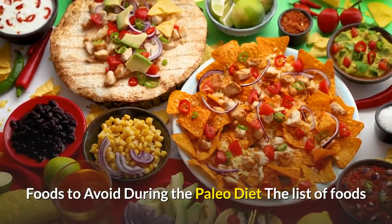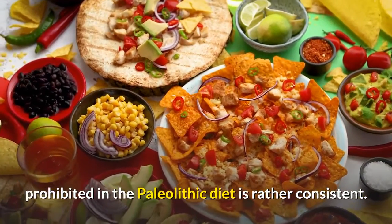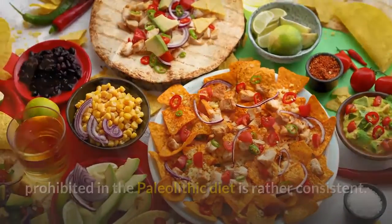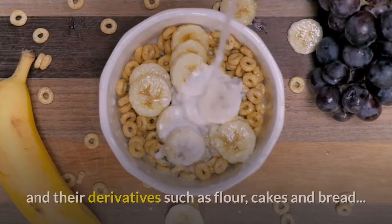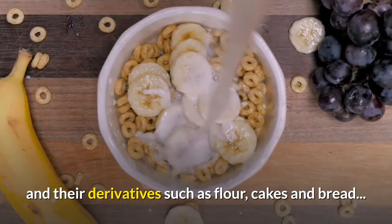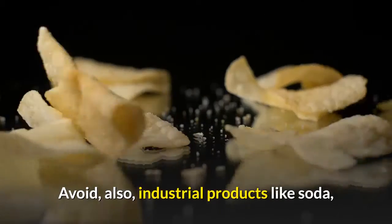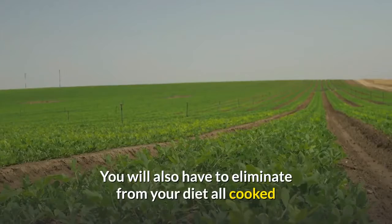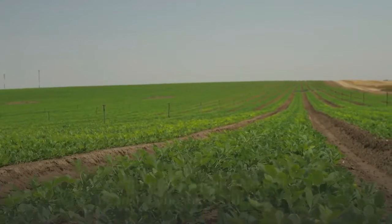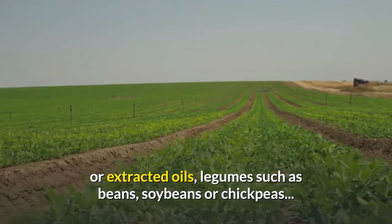Foods to avoid during the Paleo diet: the list of foods prohibited in the Paleolithic diet is rather consistent. Avoid sweet products, dairy products, cereals and their derivatives such as flour, cakes and bread. Avoid also industrial products like soda, pre-prepared meals, and crisps and other appetizer biscuits. You will also have to eliminate from your diet all cooked or extracted oils, and legumes such as beans, soybeans or chickpeas.